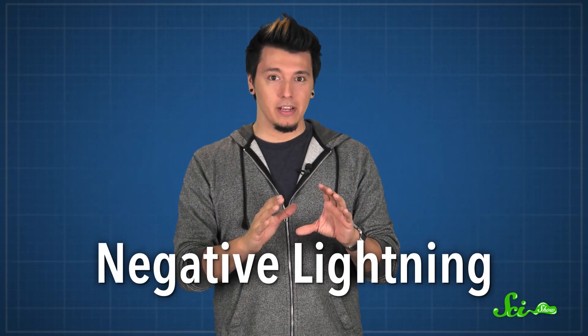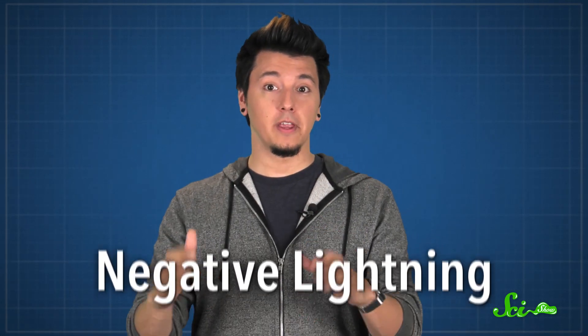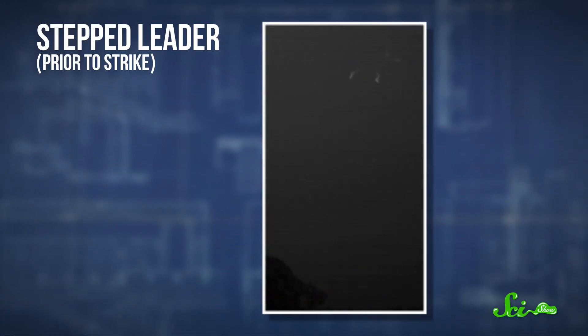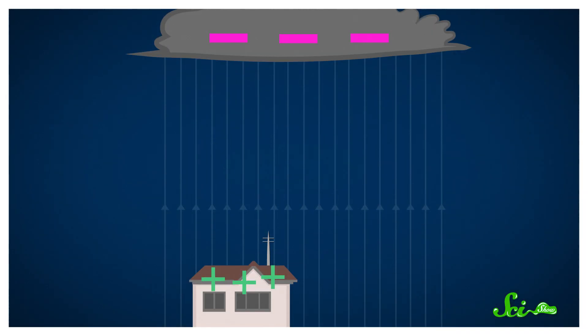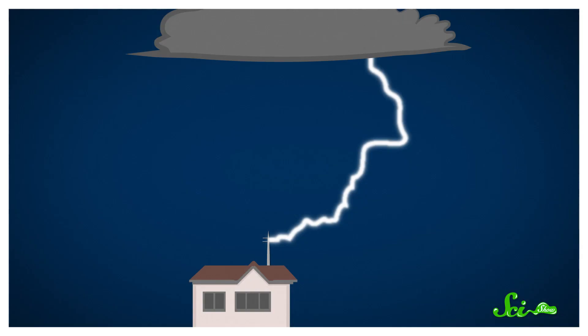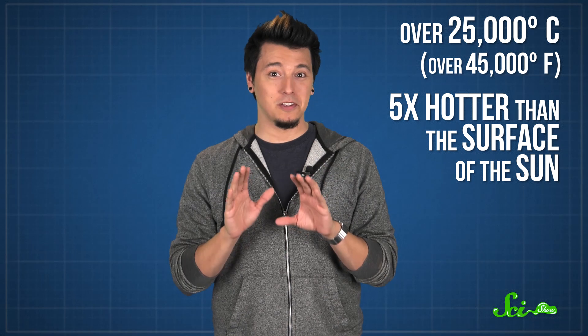Most of the time, we see negative lightning. This is when the electric field grows strong enough that an invisible channel of negative charges, called a stepped leader, begins to branch toward the ground at about 50 meters per microsecond. Meanwhile, an upward-moving channel of positive charges, called a streamer, rises up. They meet with a huge, bright flash that travels up. Not to mention the heat — over 25,000 degrees Celsius, which is about five times hotter than the surface of the Sun.